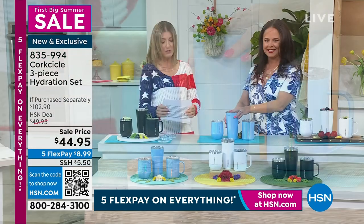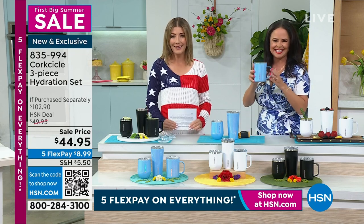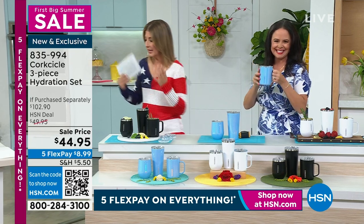Get that home on FlexPay. Thank you so much, Elizabeth — great to have you back here on HSN. Cheers to all of our friends out there. It's summer, let's kick off summer!